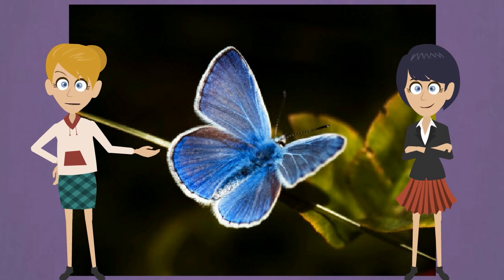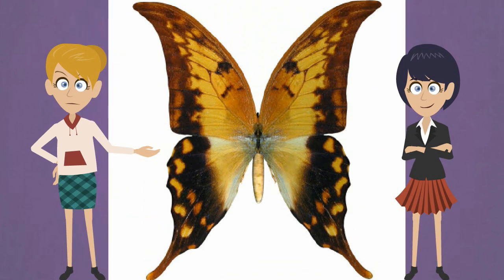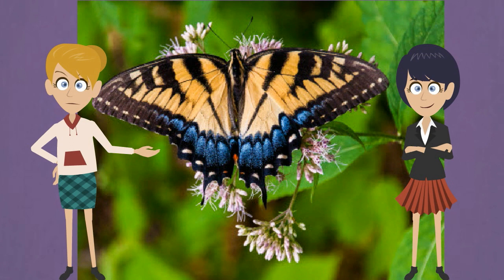The largest butterflies in the world are swallowtails, also called the birdwing butterflies. Swallowtails are named after swallows, a bird with a long notched tail. Swallowtails confuse birds — they aren't sure where the butterfly's head is. They see antennae at one end and the tails at the other.